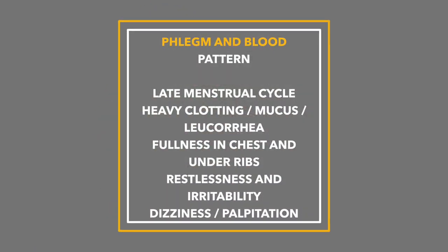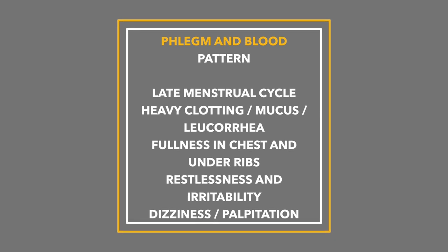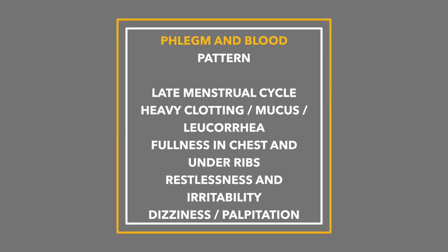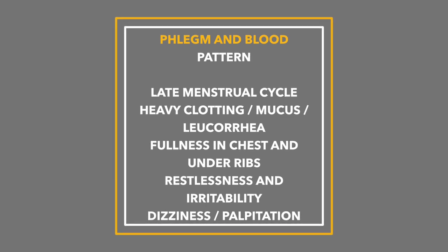The fourth pattern that's common here is what's called phlegm and blood stagnation. What this looks like is having a late period with lots of clots and lots of mucus — very different from the other patterns. There's fullness in the chest and the hypochondrium, so around the ribs and chest, fullness and stuffiness. Restlessness and irritability, even obesity, dizziness, palpitations, and thick leucorrhea — thick sticky discharge. This is a very different pattern, more related to phlegm or damp as well as a blood stagnation pattern.